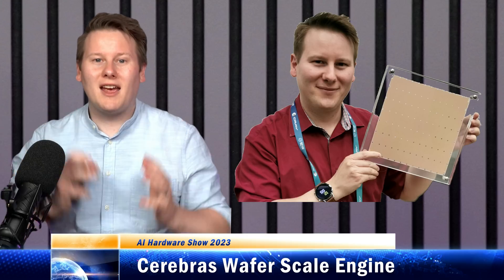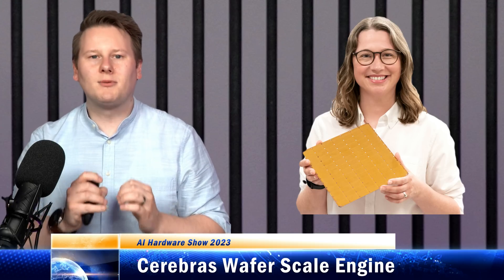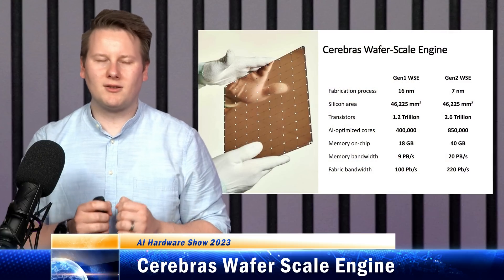First up, let's talk Cerebras's wafer scale engine. Cerebras shocked the world when it was first announced — a machine learning processor the size of a single wafer, as big as your head, with an effective 100% yield, introduced new packaging, gigabytes of local memory across hundreds of thousands of cores. This is what gives the wafer scale engine a unique position in the industry.